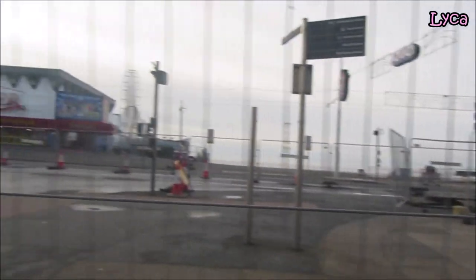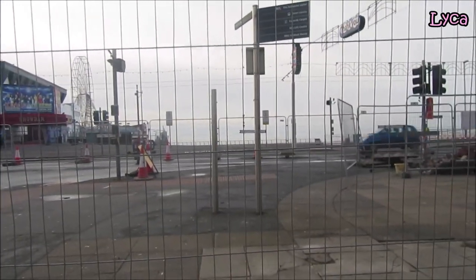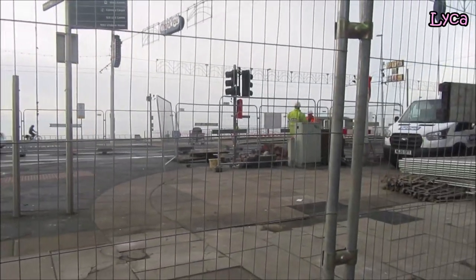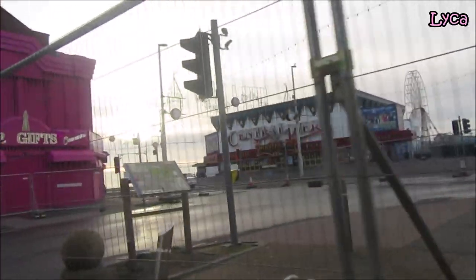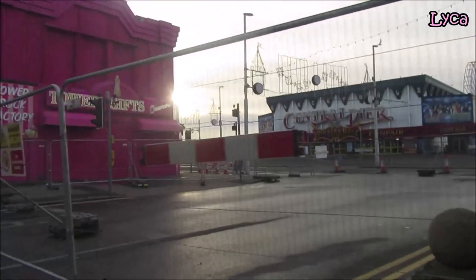I'm guessing they're doing that so they can access the subway underneath. I thought I remembered the actual subway being a bit close to the curb, but it must have been there, because I know the subway is going to be filled in. But for now all this is closed, as you can see.